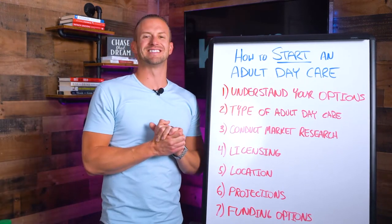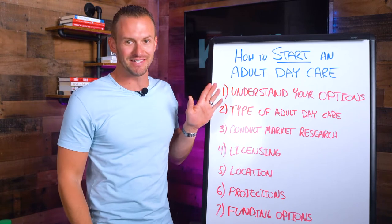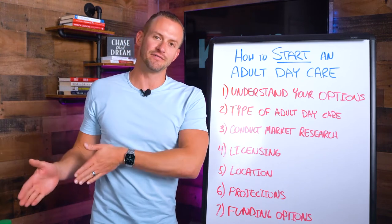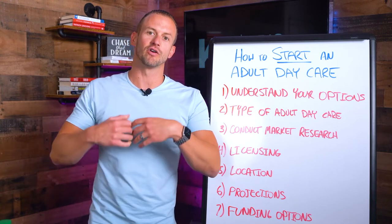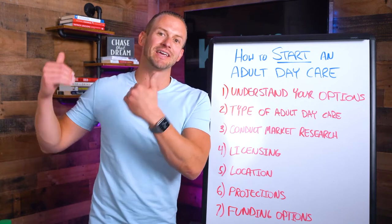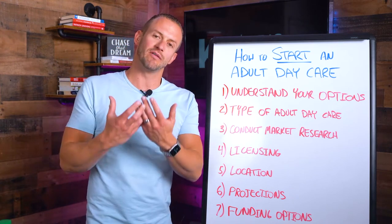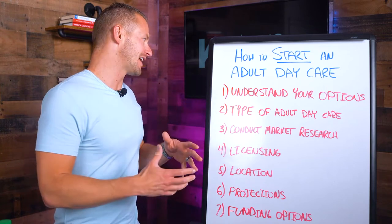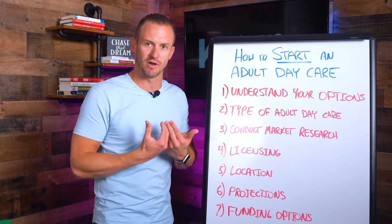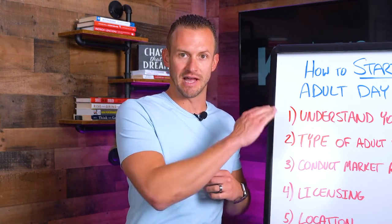So those are really the first seven steps to take into consideration before starting your adult daycare business. Of course there are tons of steps after this, but this is a great starting point. It will help you identify the type of adult daycare center you're trying to create, the cost, and whether it's even possible right now — or whether you need to start a side hustle, stack away cash doing DoorDash or Uber, to save up for this dream of opening your own adult daycare. Do this self-assessment and take the time to write out these seven steps.